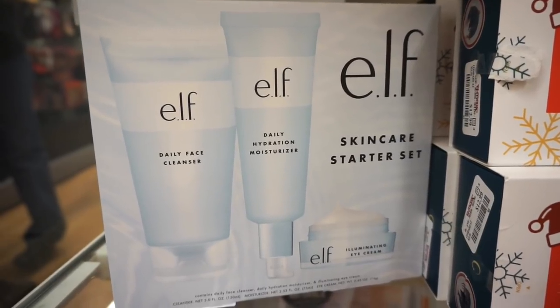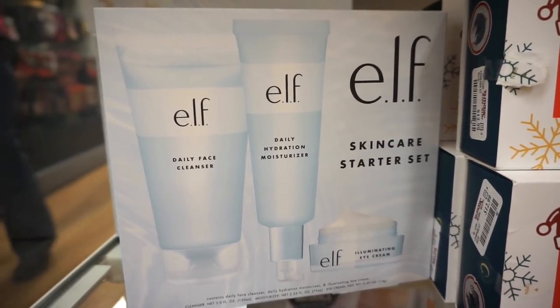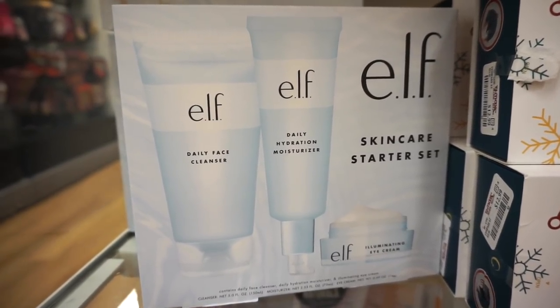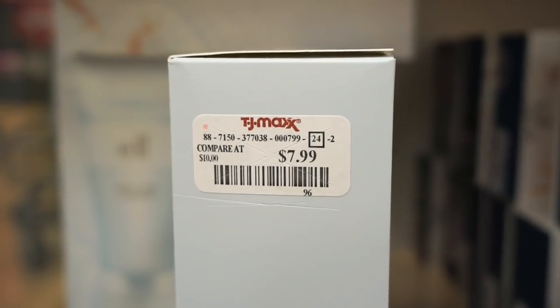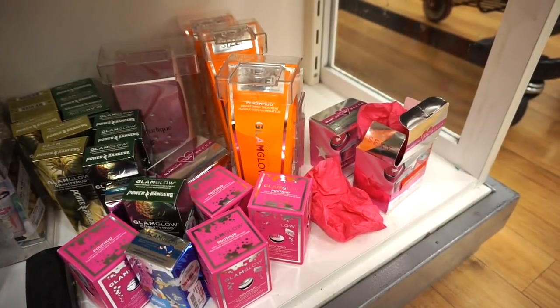The ELF set is so beautifully presented. We get three full-size products: the Daily Face Cleanser, the Daily Hydration Moisturizer, and the Illuminating Eye Cream. I've barely tried any ELF skincare products — let me know what you guys think about their skincare stuff. And this is only $7.99 — it'd also be great to gift.